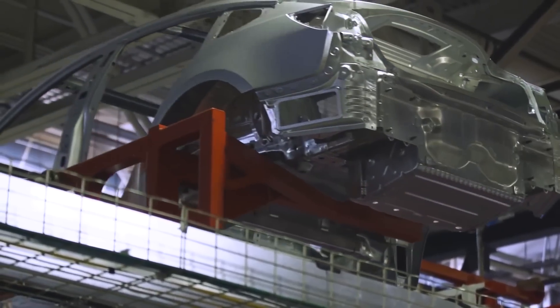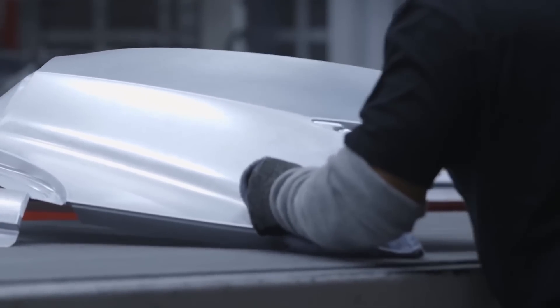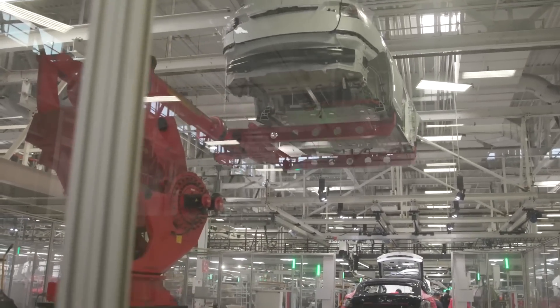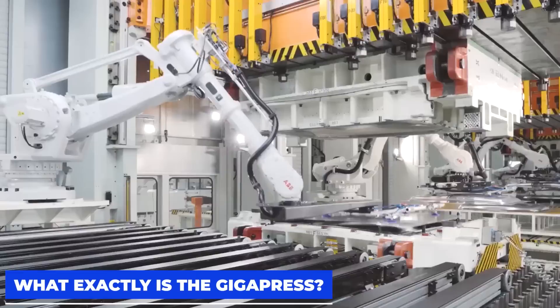Trend-blazing standards that are competitively priced. In this video, we'll examine a more physical innovation that other carmakers have not been able to replicate — one that Tesla's success in the industry can be credited to. We will also examine exactly why Tesla has sole access to this technology at the moment. So, without much ado, what exactly is the Gigapress?